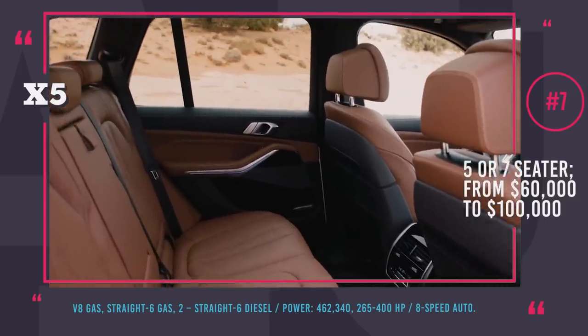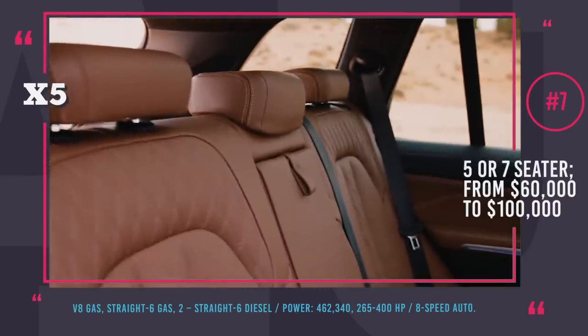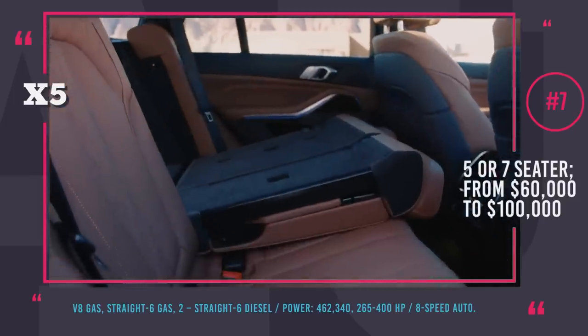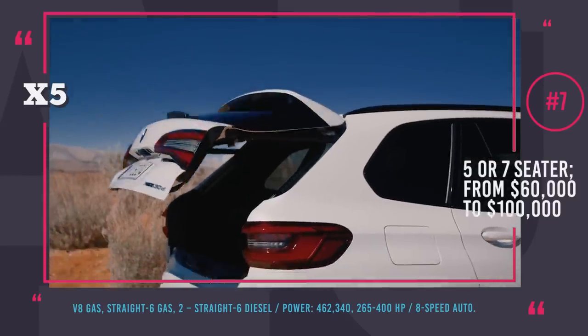Engine options include a newly developed V8 gasoline with 462 hp (not available in Europe), a 6-cylinder inline gasoline with 340 hp, and two 6-cylinder inline diesel engines with 265 and 400 hp respectively.